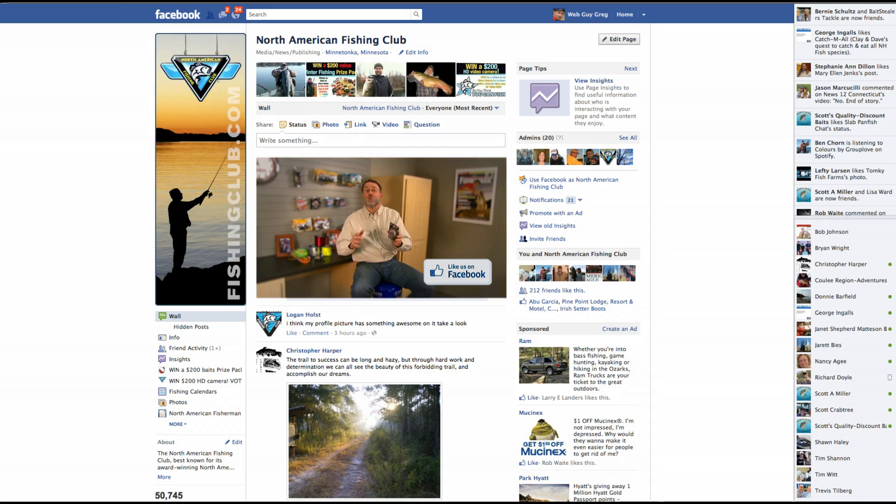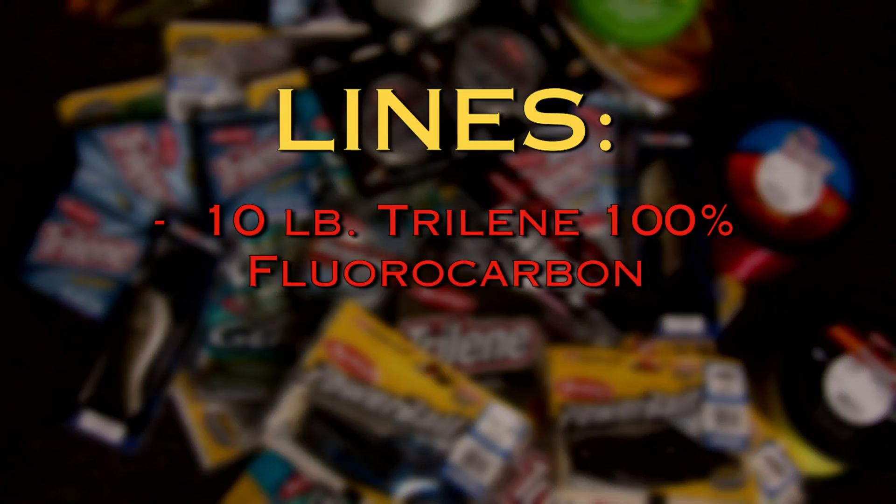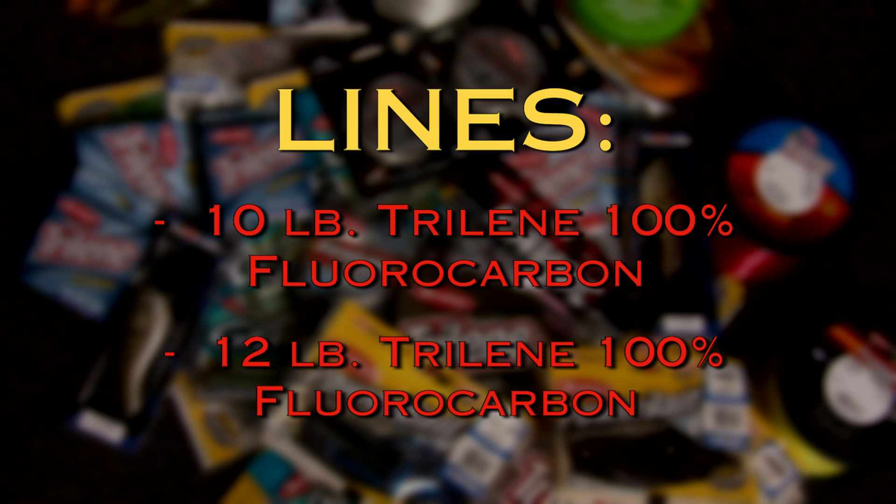When you use the right gear you catch more fish, and I want you to enjoy the exact same success that we did on today's show. That's why we're giving you a chance to win the selection of lines and lures that we use, including a spool of 10-pound Trilene 100% fluorocarbon and a spool of 12-pound Trilene 100% fluorocarbon.